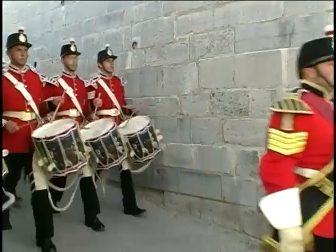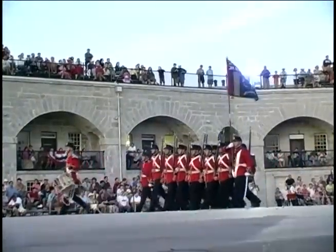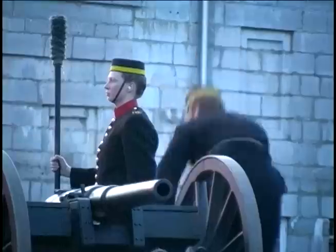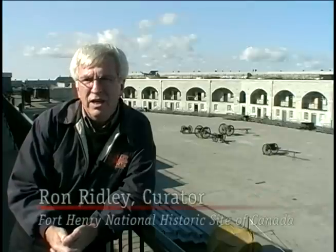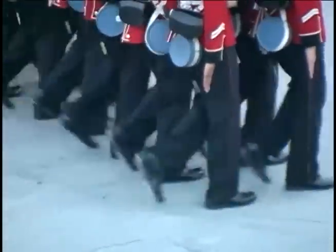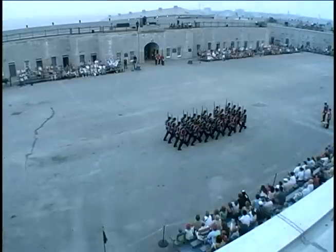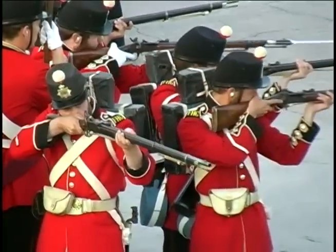Every summer, the Fort Henry Guard and enthusiastic re-enactors help to tell the story of Fort Henry. Discipline was a bit different because everything was dependent upon somebody responding immediately to the task assigned. What we look at now in terms of drill, where we see soldiers on parade grounds, is more of a ritual that takes place with a historical background. But during this period, actually, it was a matter of life and death.